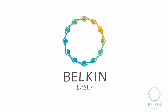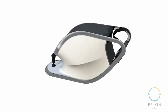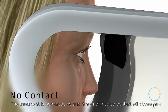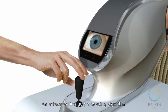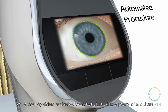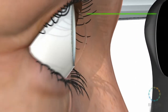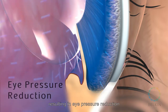Belkin Laser presents: Glaucoma Care for Everyone in the Blink of an Eye. Belkin Laser Treatment takes only one second. The treatment is non-invasive and does not involve contact with the eye. An advanced image processing algorithm locates the exact treatment area while the physician activates treatment in a single press of a button. 100 laser pulses are delivered to the eye at the speed of light, resulting in eye pressure reduction.